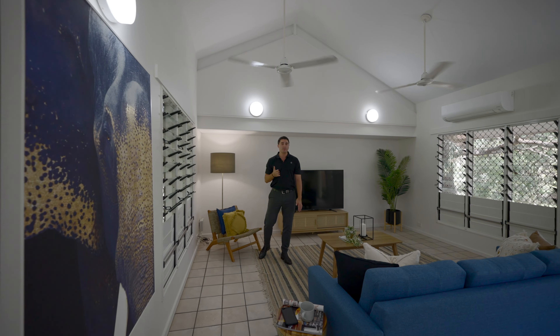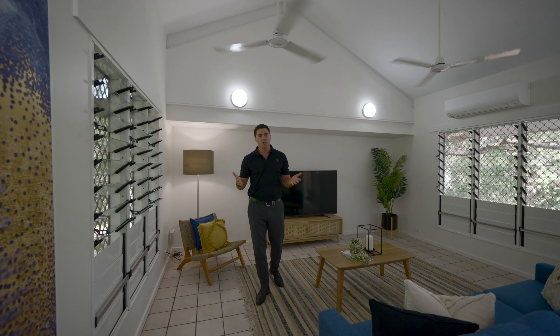If you're looking for a property with plenty of character in a beautiful location, you need to get down and check this one out. I'll see you soon.